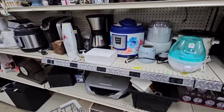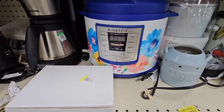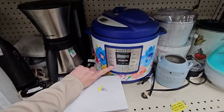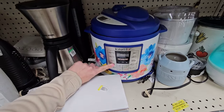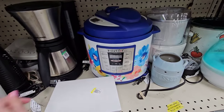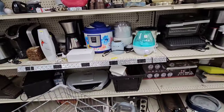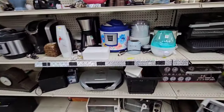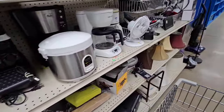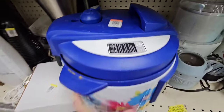I already have an Instant Pot but it's not nearly as cute as this one. This one's a Pioneer Woman Instant Pot. Y'all I highly recommend these even if you just use it for the egg setting — it cooks your eggs perfectly and they're so easy to peel. It's worth it just for that but of course I use it all the time for lots of different things. If y'all have any good Instant Pot recipes definitely leave me a comment. This one is $13.